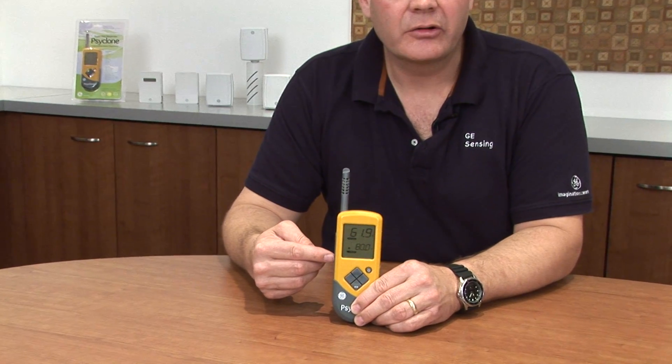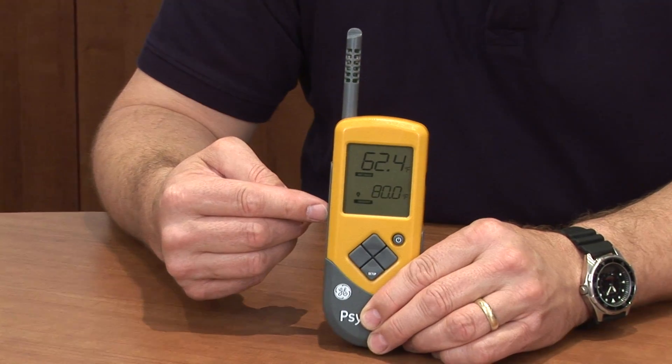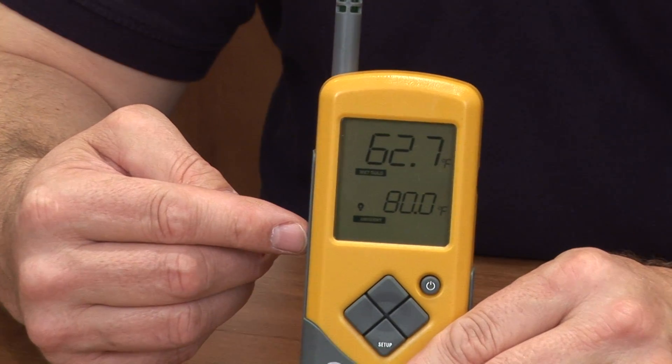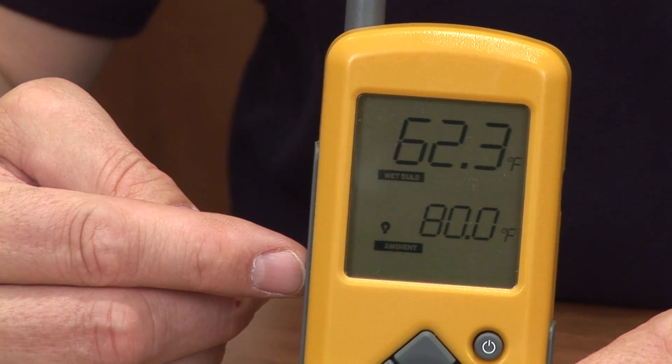The unit itself is robustly constructed with a rubberized hand grip and a belt clip for ease of carrying. The Protometer Cyclone has the ability to show various different psychometric calculations — in this case, we're showing wet bulb. Being able to calculate this directly on the instrument means that you don't need to refer to psychometric charts, where mistakes can often be made. The Cyclone has extremely fast response and will save you an immense amount of time when you're on the job site.